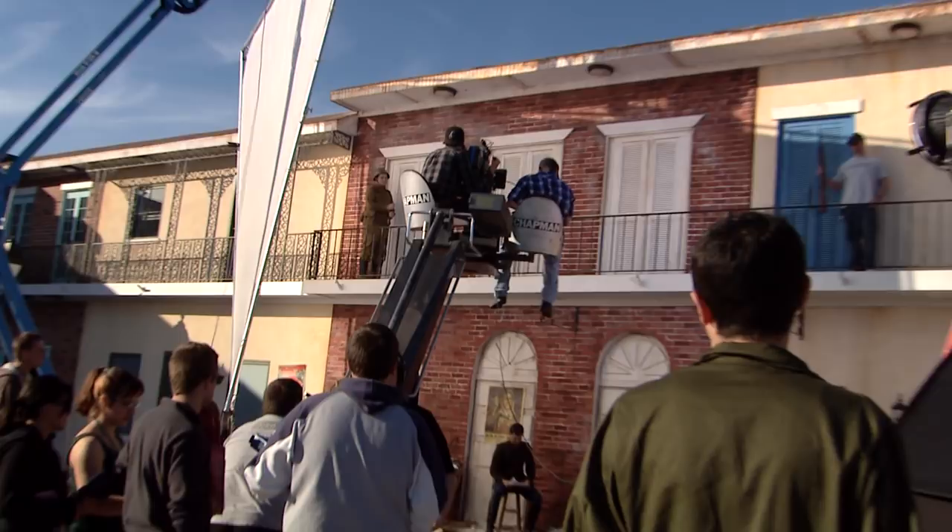Once the film is in the can, you'll head to the campus edit bays to edit your raw footage, work on visual effects, polish the sound, and prepare the film for viewing on the big screen.